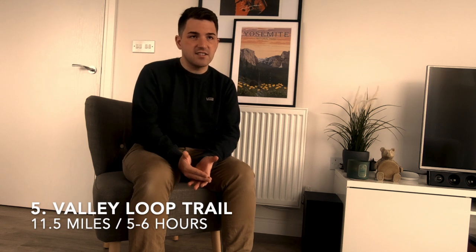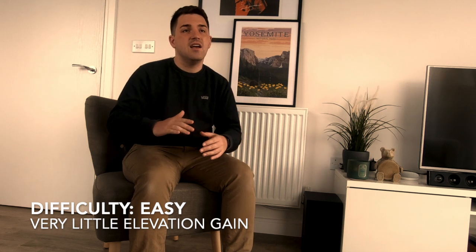At number five, I have the Valley Loop Trail. I know if you're an avid hiker you might find it a bit unchallenging in the sense that it's very flat, but it's really cool. You go all the way around the whole valley — it's 11.5 miles for the full loop, but there's a half loop where you can trim it down to 7.2 miles. So whilst it's flat, it's still a lot of walking.